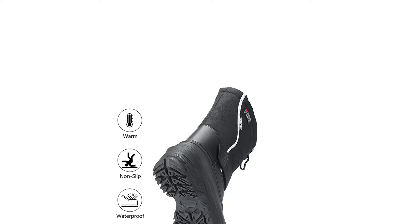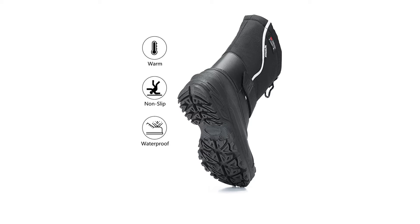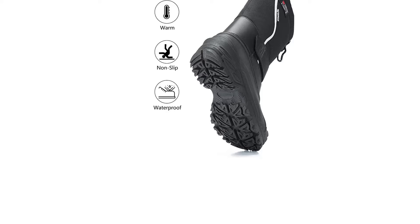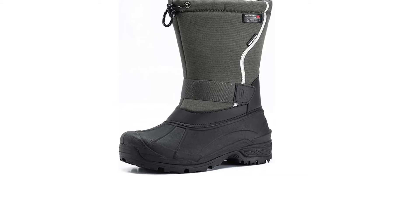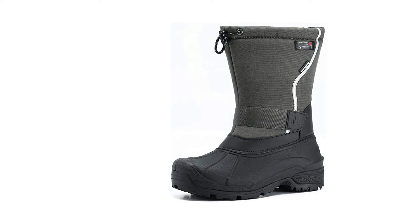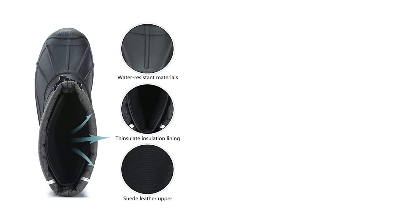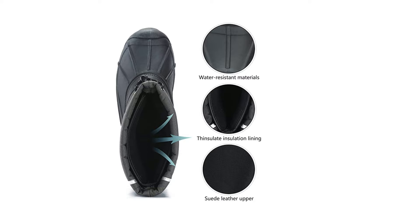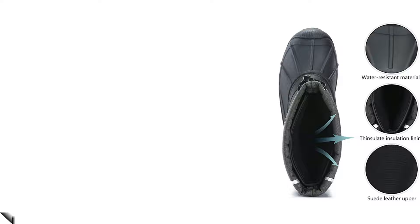TPR shell soles plus seam-sealed waterproof construction helps you stay dry and warm. 3M Thinsulate removable lining — the original thin, light, and warm synthetic insulation. Adjustable hook-and-loop strap for easy on and off. Non-slip soles provide underfoot protection and lightweight cushioning. Shaft measures approximately calf-high from arch; boot opening measures approximately 18.5 inches around. The snow boots feature a durable wind and water-resistant boot-coated synthetic textile upper. Easy pull-on with both a drawstring and ankle strap. The cold-weather boots feature 3M 200G high-quality removable insulated foam liner rated to minus 40°F, keeping your feet warm and comfortable. TPR shell soles plus seam-sealed waterproof construction helps you stay dry and warm when walking outdoors on snowy or rainy days. Durable lightweight multi-directional outsole ensures traction and shock absorption in snowy or icy conditions.